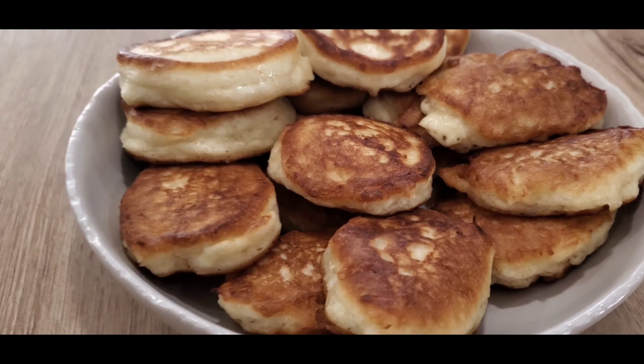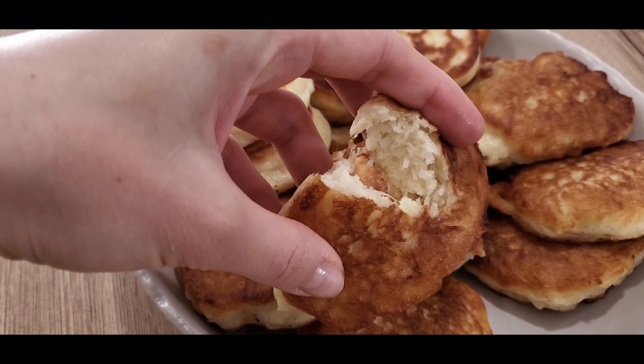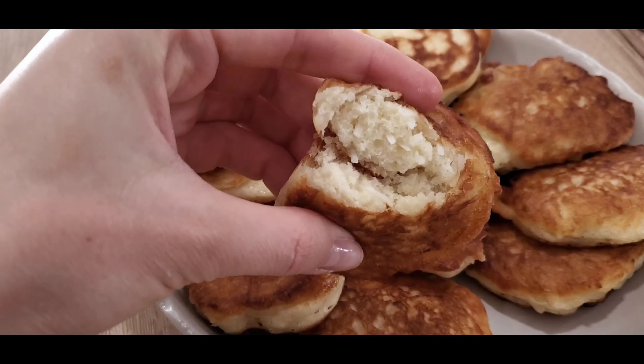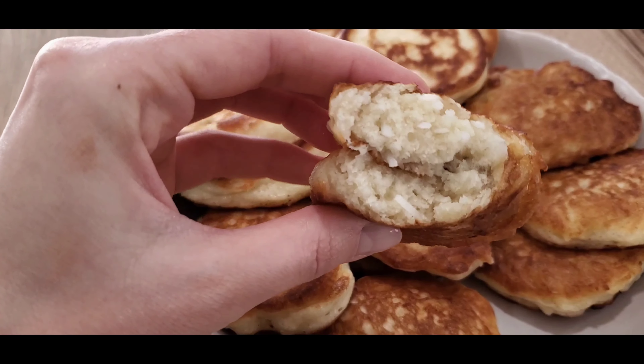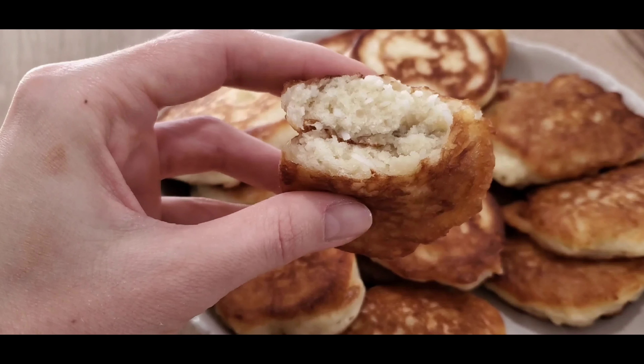Our oladi are ready — look at this, beautiful! Now my favorite part of cooking: serving and tasting. Usually we eat oladi with sour cream and any jam, and it works really well.